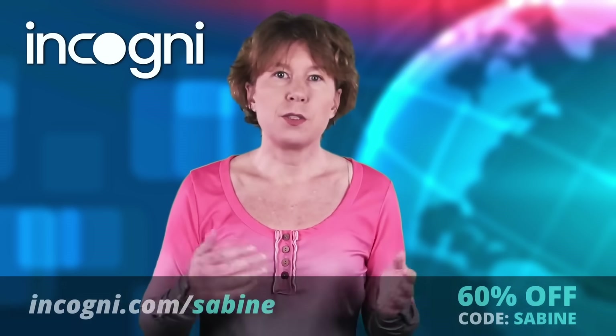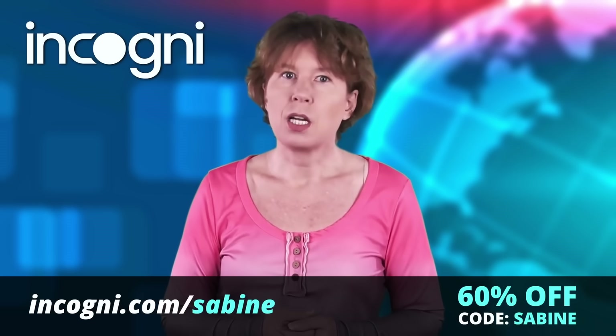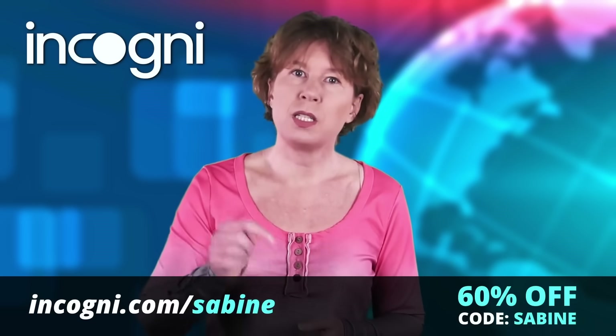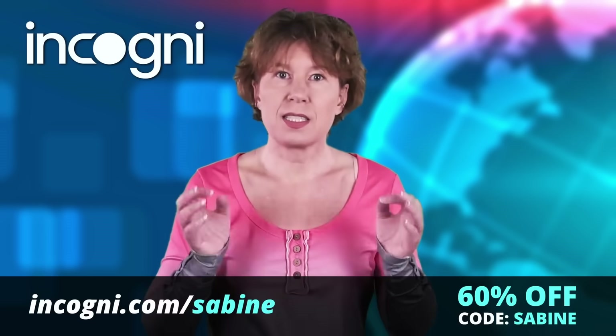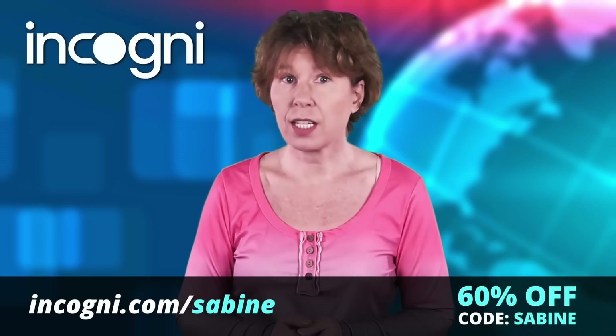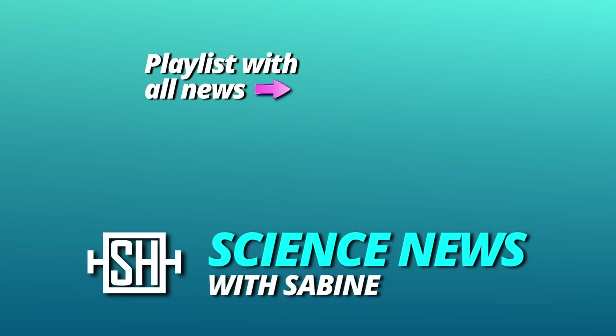Like, within a minute, basically. I now sleep better at night, and maybe I can help you sleep better too. If you use our code ZABINE or the custom link in the info below, you'll get 60% off of Incogni. That's an amazing deal, so go and check this out. Thanks for watching. See you tomorrow.